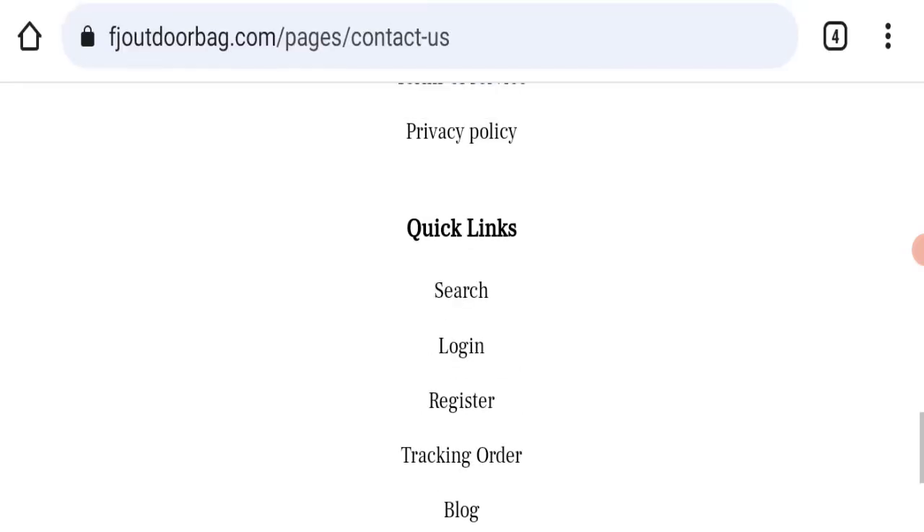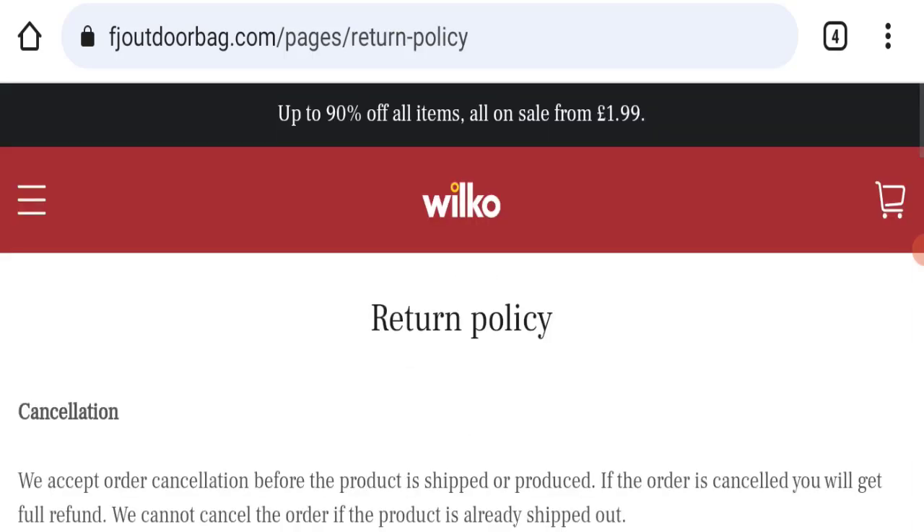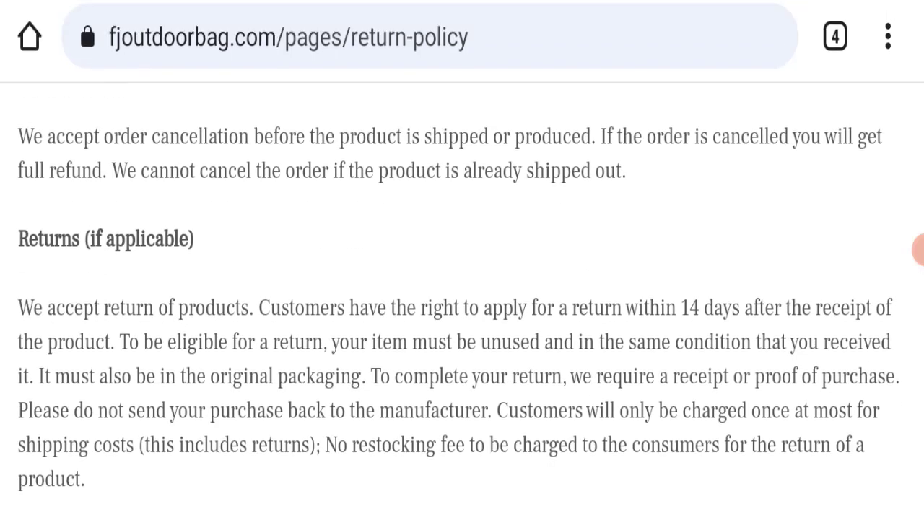Next, we checked the return and refund policy. You have only 14 days to apply for a return or refund, and after 14 days you will not be eligible for it. This is quite restrictive regarding your experience with returning or refunding a product.